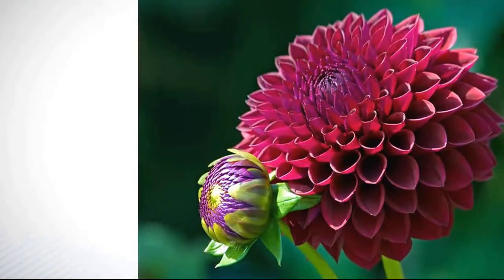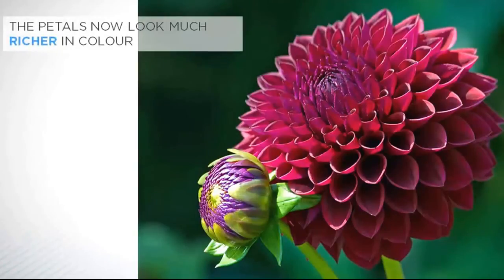For this second photo of the same flower, I changed my position so that the light is now coming from my side and slightly in front of me, at about 11 o'clock. This has completely changed the resulting image. The petals now look much richer in colour, and the sun is rim-lighting the petals, giving much more of a sense of the three-dimensional shape of the dahlia. It's also no longer falling directly onto the leaves behind it, so that they are much less distracting to the eye.